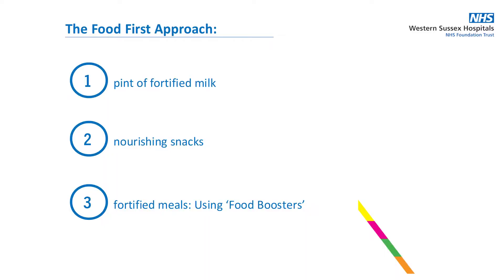The food first approach is a way of adding extra energy and protein to your diet using everyday food items. The basic principles are to include the following in your diet on a daily basis: one pint of fortified milk, two nourishing snacks, and three fortified meals using food boosters.